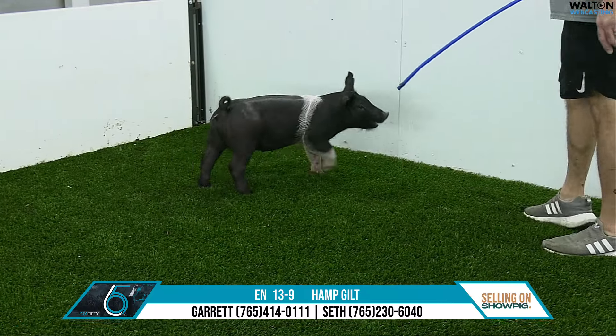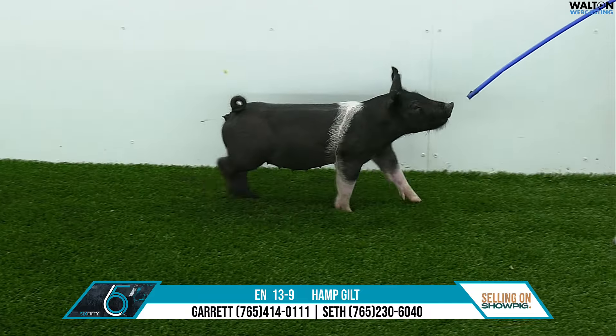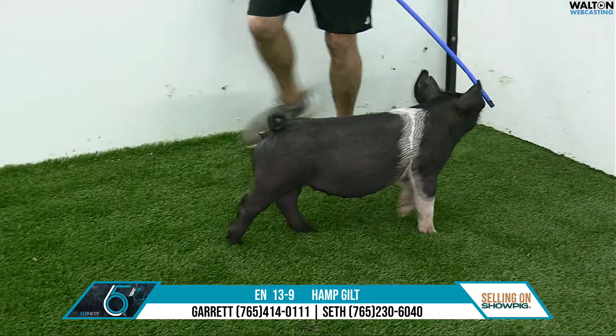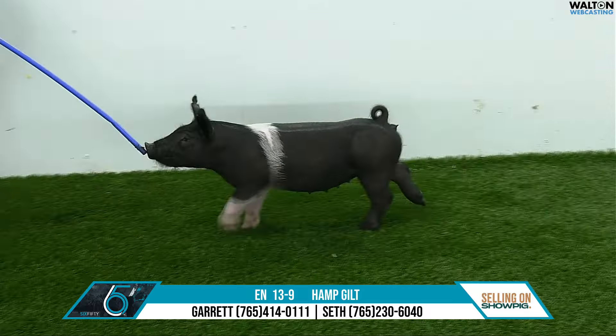And then back on the old Hands-Down Bullseye. This particular mom would have been the champion Hampshire there at Kansas City last year, then went on to Louisville, North American, and been reserve, and we bought her out of that sale.